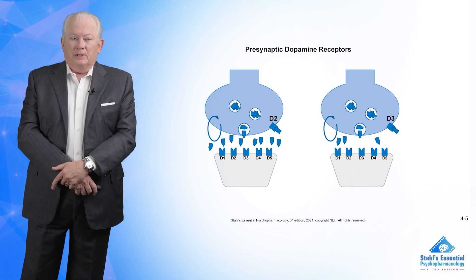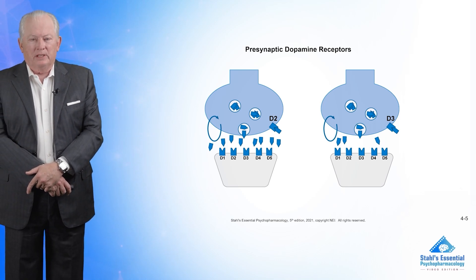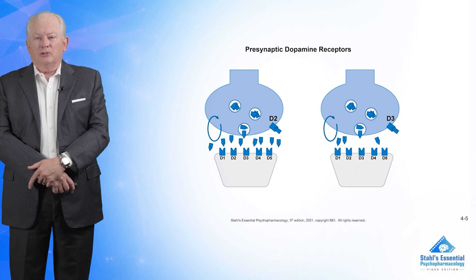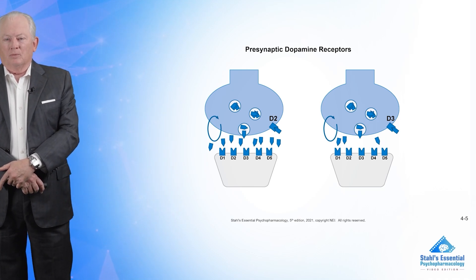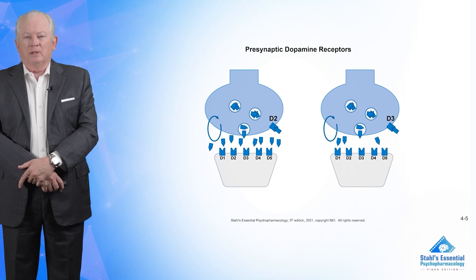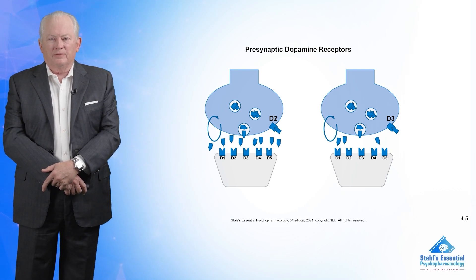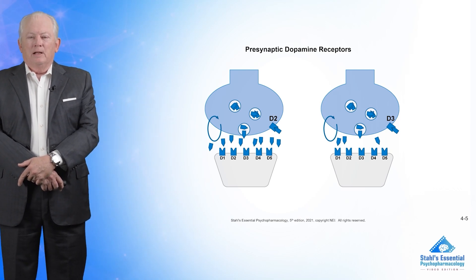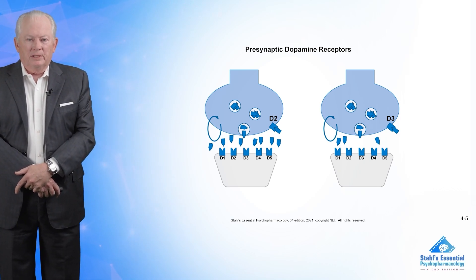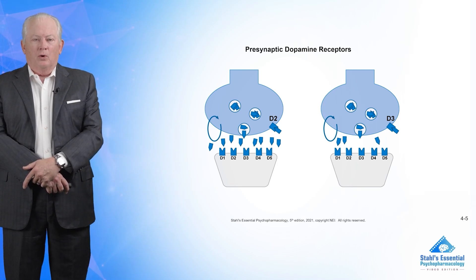There are presynaptic and postsynaptic neurons. Shown here on the left is a presynaptic D2 receptor, and on the right, there's a presynaptic D3 receptor. If you're really astute, can you tell the difference between the left and the right? There's more blue dopamine on the left than on the right. What does D2 on the presynaptic do? It detects dopamine in the synapse, and when it rises to a certain level, it shuts off more release.